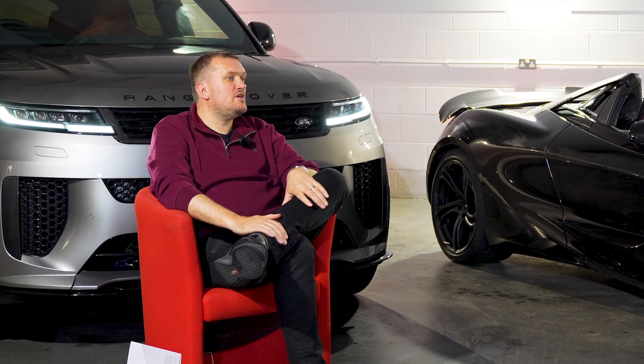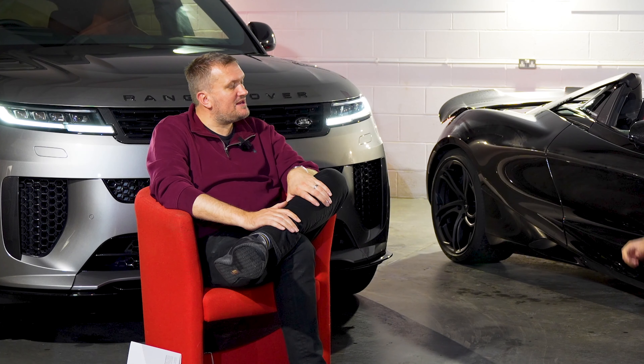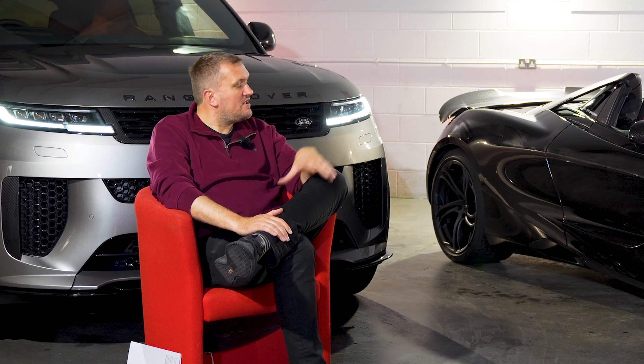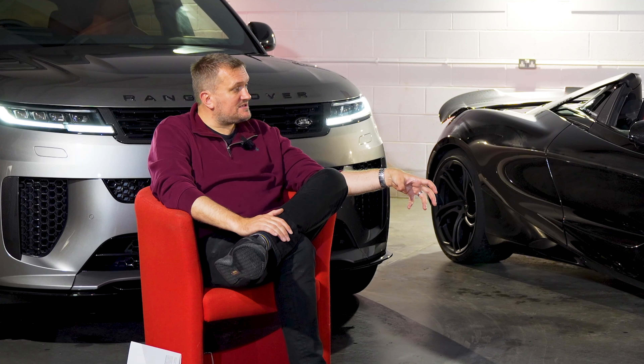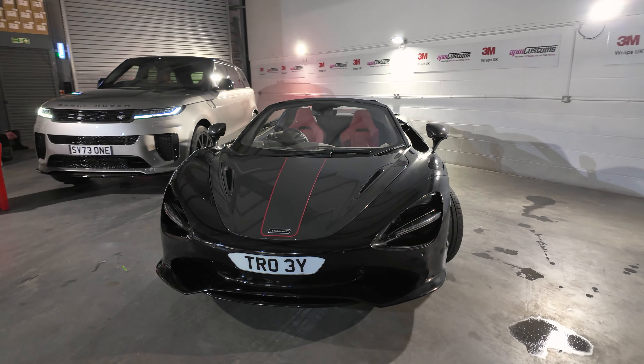McLarens get a bad rap in the industry but they're ridiculously good value. The engines on both the 720S and 750S are phenomenal. Troy notes that owning other cars — Range Rovers, even a VW camper van — has given him bigger gripes than this McLaren, so ownership issues need to be kept in perspective.